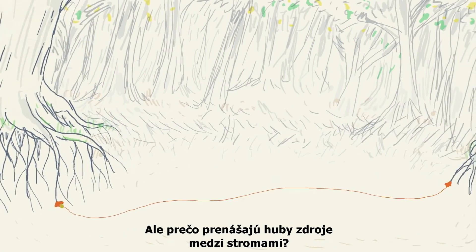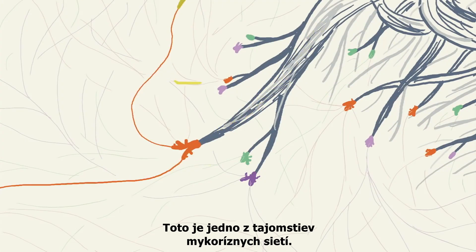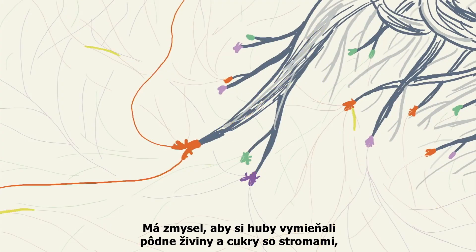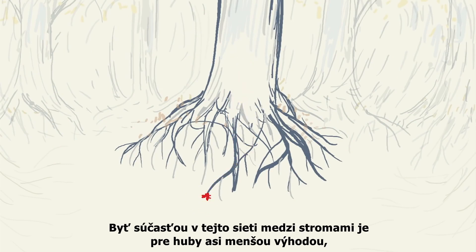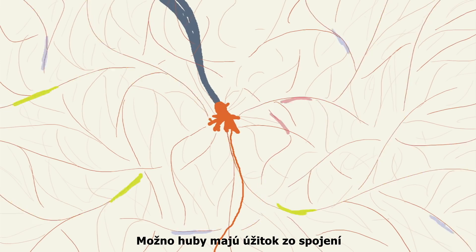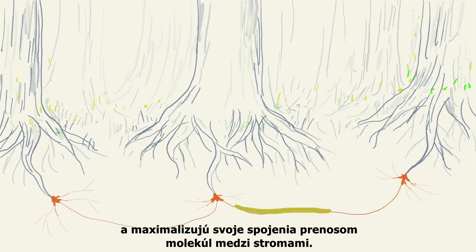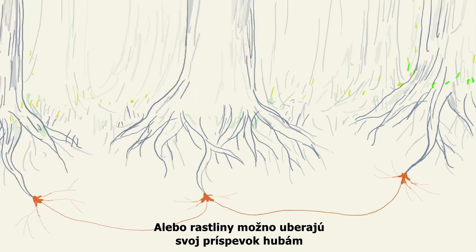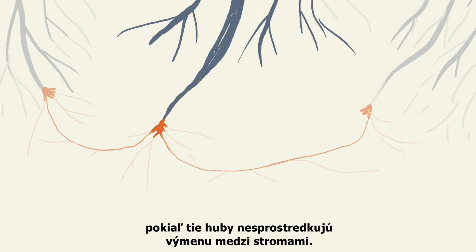But why does fungus transport resources from tree to tree? This is one of the mysteries of the mycorrhizal networks. It makes sense for fungus to exchange soil nutrients and sugar with the tree — both parties benefit. The fungus likely benefits in less obvious ways from being part of a network between trees, but the exact ways aren't totally clear. Maybe the fungus benefits from having connections with as many different trees as possible, and maximises its connections by shuttling molecules between trees. Or maybe plants reduce their contributions to fungi if the fungi don't facilitate exchanges between trees.